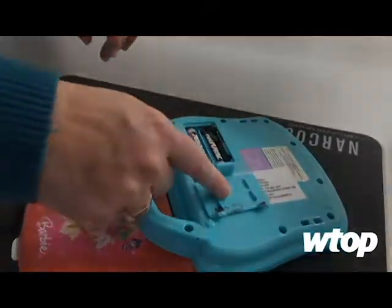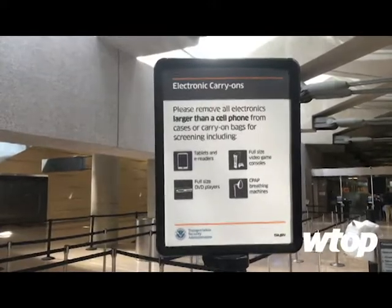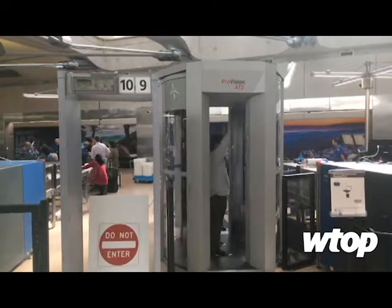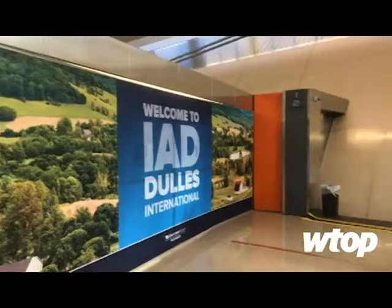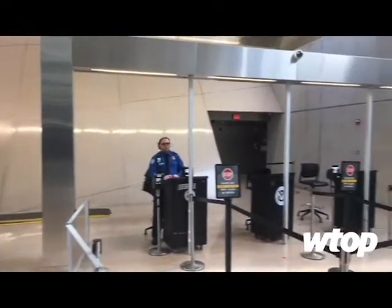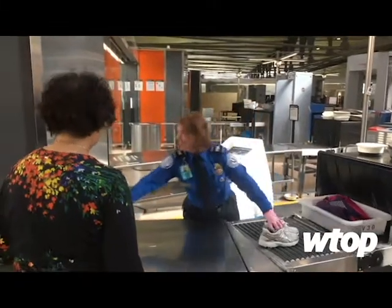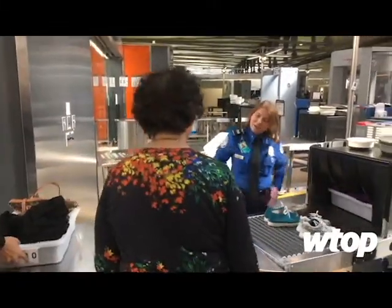You can see the black one here. Dulles, Reagan National, and BWI Marshall are all phasing in the additional screening as TSA officers are trained on the measures. It's not at every lane all the time because all the officers are not yet trained. But as more and more get trained, we'll start expanding this incrementally, lane by lane, until every lane at every checkpoint at airports nationwide.